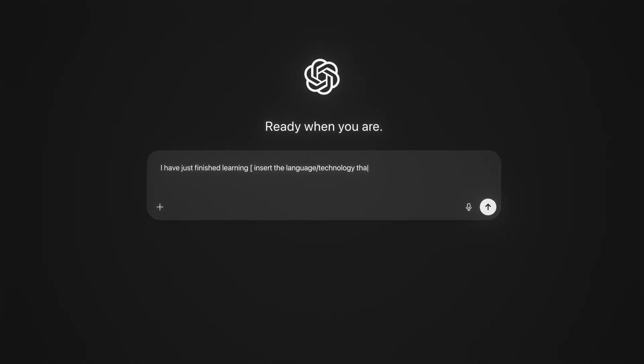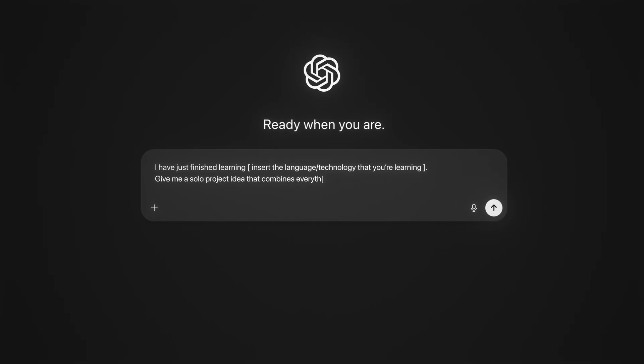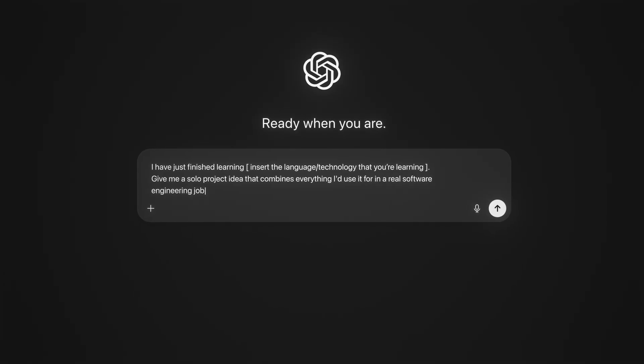By this stage, you've already learned all the fundamentals of the given programming language or technology through the crash course, and you've learned how those fundamentals are used to build projects in the real world using the guided projects. Now the final test is to build a project entirely on your own. You'll throw yourself into the deep end without the help of a tutorial. Get your solo project idea from ChatGPT using this prompt: 'I have just finished learning [insert programming language or technology]. Give me a solo project idea that combines everything I would use it for in a real software engineering job.' If you can complete that project — congrats, you now fully understand whatever language or technology you've been learning.